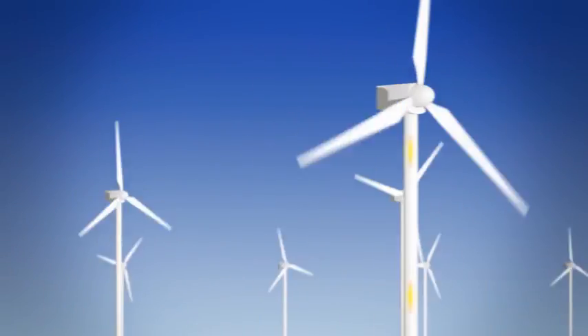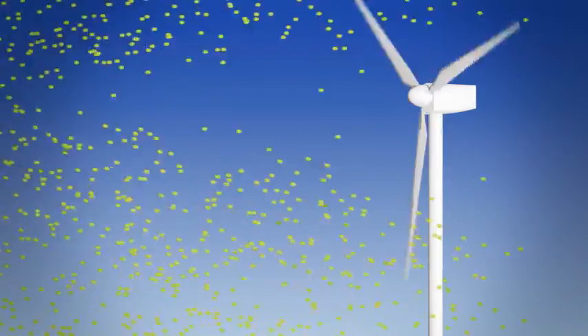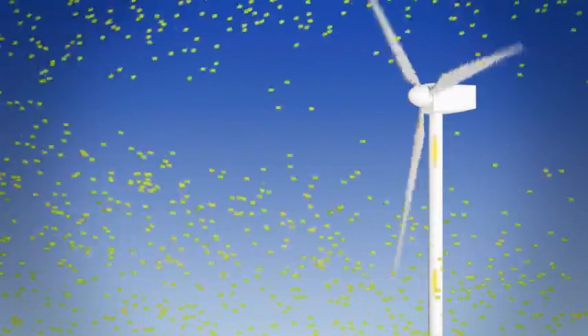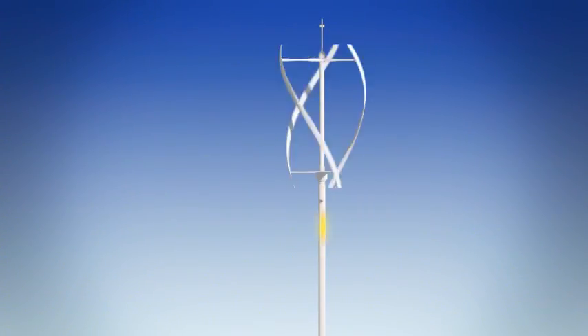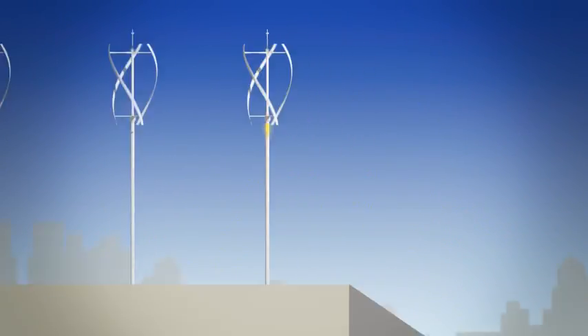Wind turbines harness the power of the wind. Horizontal axis wind turbines need to track the oncoming wind to generate electricity. The Quiet Revolution turbine operates differently in that there is no downtime. It works continuously in winds from all directions.